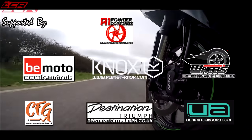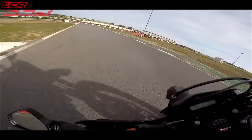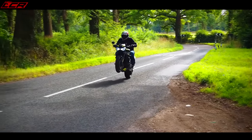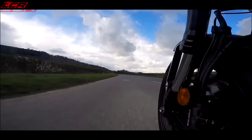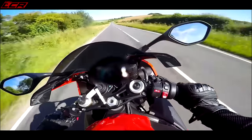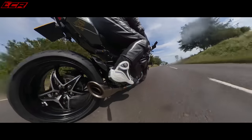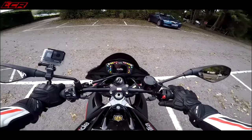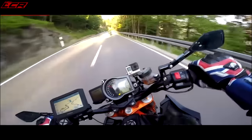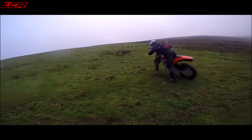Look at this road! I could do that all day. I've never dropped a bike before in my life. Backfire! Amazing — listen to this. Give me this any day of the week.